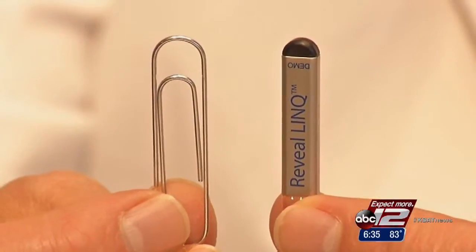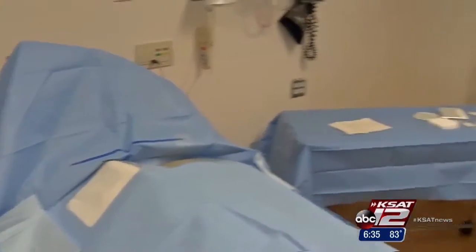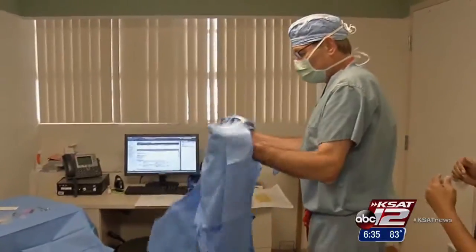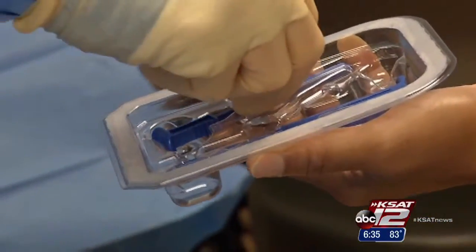"It's one of the most impressive breakthroughs that I've been associated with." Dr. John Seeger says the paperclip-sized device, called Reveal Link, will automatically alert him if Larry has any AFib episodes for up to three years, helping protect Larry against stroke and heart failure. "Probably 15% of strokes in the United States are on the basis of atrial fibrillation."